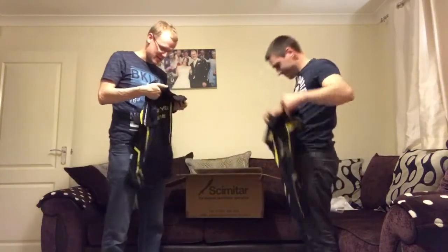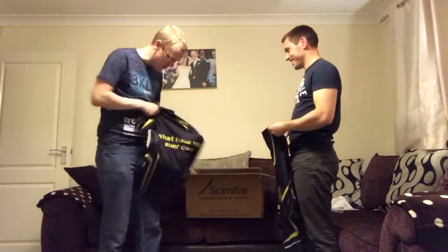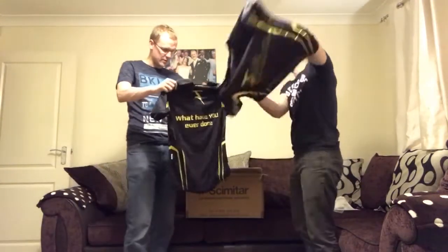It's good quality material as well. It feels good. It's like they sent us that sample, didn't they? But I think this feels just probably better, because that sample was a few years old.